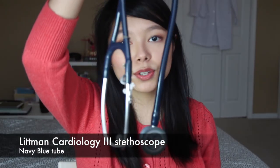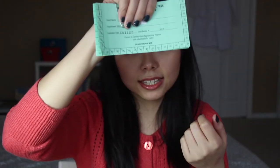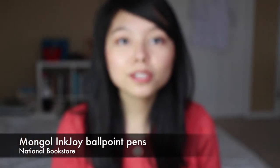First up I have my stethoscope. It has my little name on it so people know who to look for if it ever gets lost — and I have lost it already. I have my meal tickets, pager and house phone, and iPad mini, which I use whether it's for patient information or just references. It makes it very easy to look up stuff on the go. My pen is a Mongol Inkjoy, which I hoarded while I was in the Philippines.